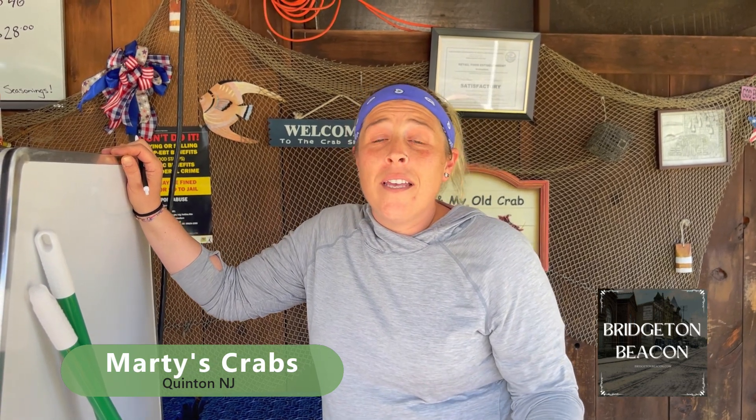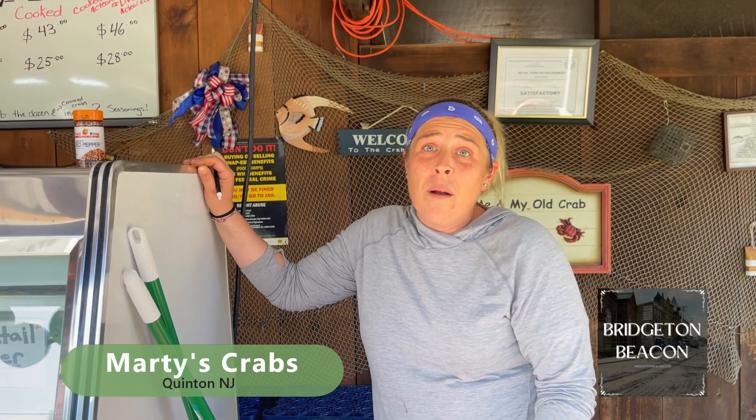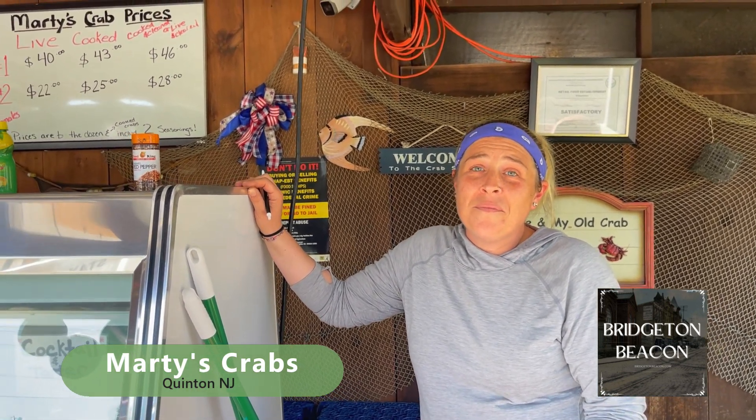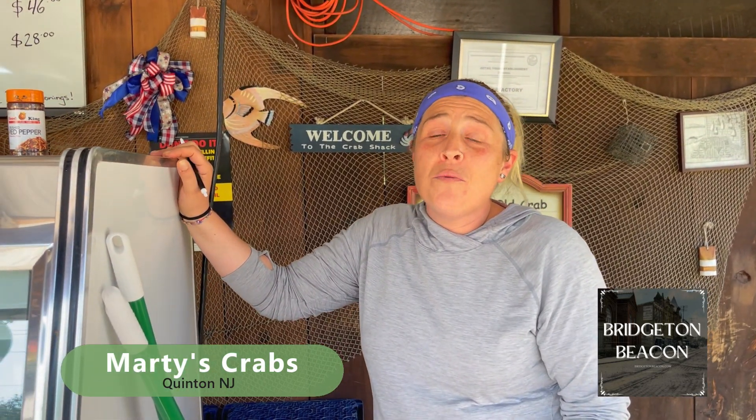Crabs are running good right now. Where do you get your crabs from? We deal with all local crabbers. And what else do you have going on today? We have a little bit of everything — we have clams, we have fish, we have a whole fried side with sandwiches and platters.